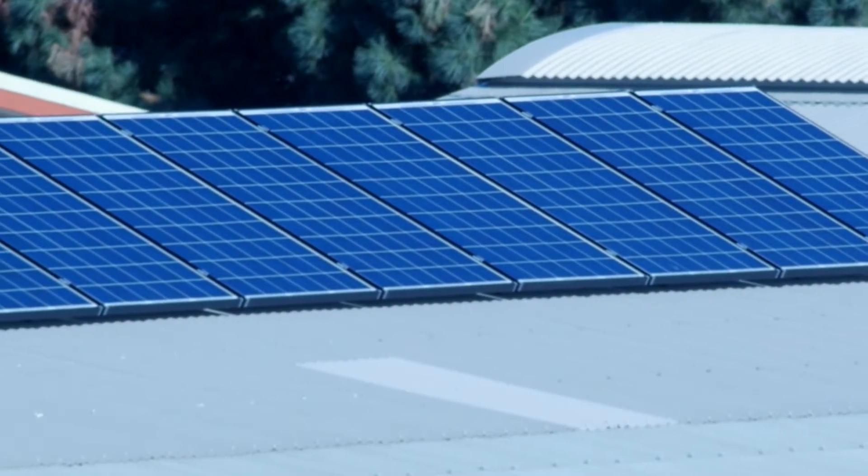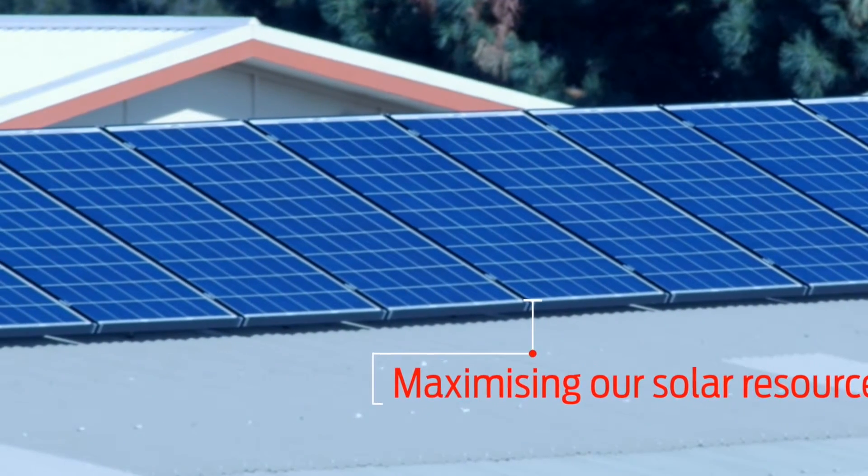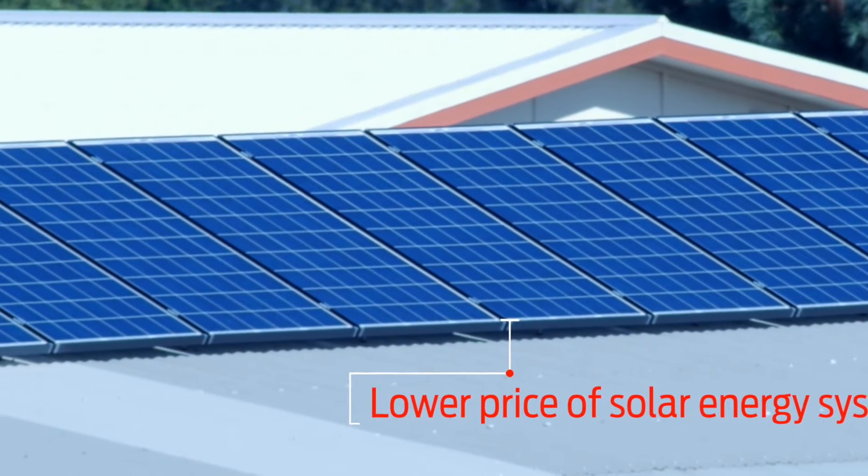The big question for New Zealand is how best to make the most of this abundant energy. The price of solar energy systems have come down significantly over the last few years.